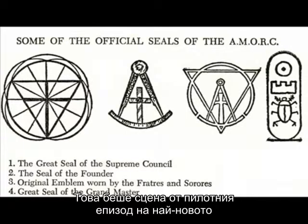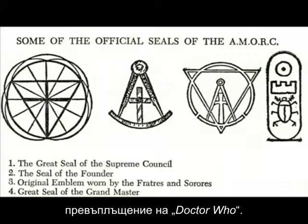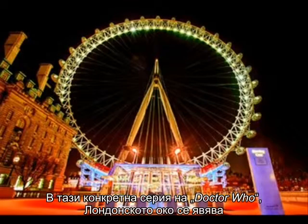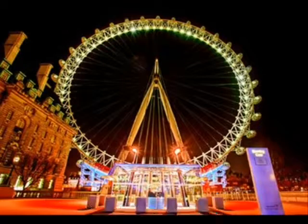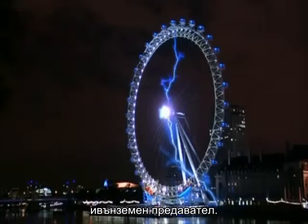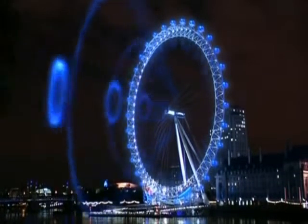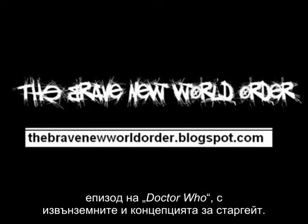That was a scene from the pilot episode of the newest incarnation of Doctor Who. Compare the shape of the London Eye to some of the symbols or seals of the Rosicrucians. The London Eye in this particular episode of Doctor Who is an alien transmitter. Synchromystically, we have now connected the London Eye through this Doctor Who episode to aliens and the concept of the stargate.